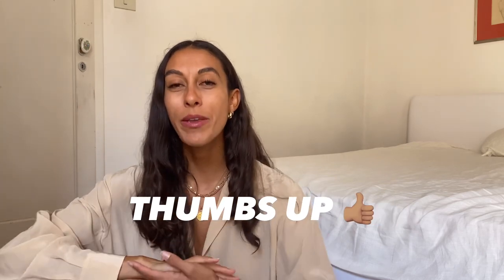That is everything in my travel toiletry bag. Thank you so much for watching. If you enjoyed this, please give this video a thumbs up and let me know in the comments what else you want to see from me. If you have any questions, leave those below as well. Until next time, bye!